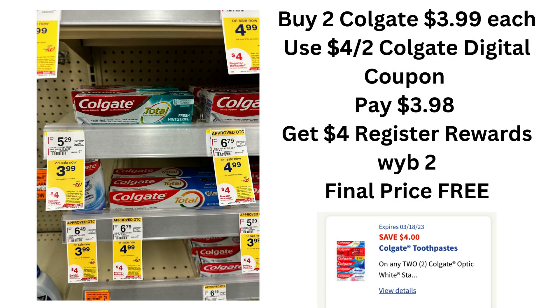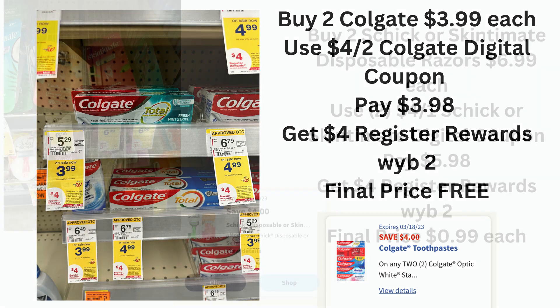Our next deal is another freebie. You can buy two Colgates priced at $3.99. There is a $4 off two digital coupon that just popped up today in the digital coupons. You're going to pay $3.99 out of pocket and get a $4 register reward when you buy two, and your final price will be free. Unfortunately, I forgot to do this deal. I did a couple of other deals and I totally — I have so much toothpaste, it's out of control. So I'm not too upset about that one.